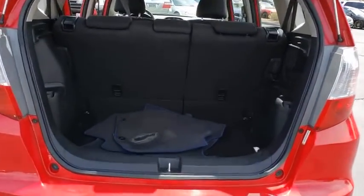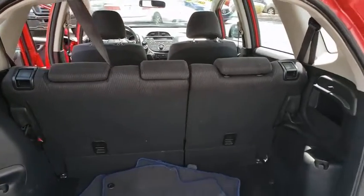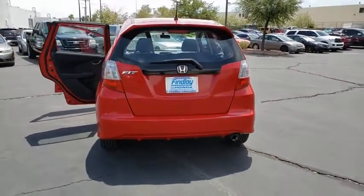ABS four-wheel, front-wheel drive, child-proof rear door locks, fog lights, security package, rear window defroster, vehicle stability assist, daytime running lights, side curtain airbag.